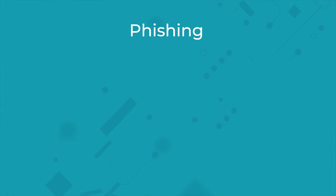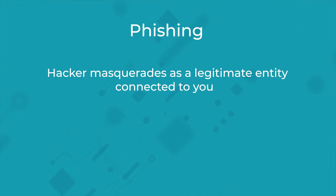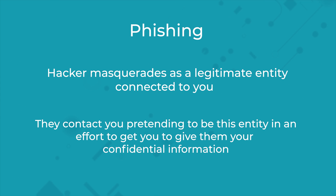Then there's phishing. The hacker masquerades as a legitimate entity connected to you, such as your bank or a popular shopping website. They then contact you via text message, email, or phone pretending to be this entity in an effort to get you to give them your confidential information or inadvertently click on links and download malicious software.